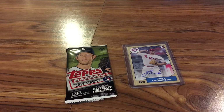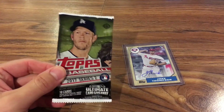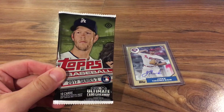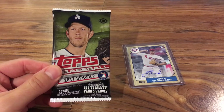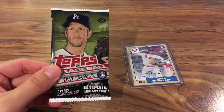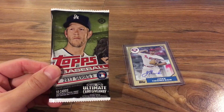Hey everybody, RedsFan1979 here with a special pack preview. I got lucky and got in a little early — went to my local hobby shop and picked up a pack of Topps Series 2 2017. It officially comes out tomorrow. I just bought one pack out of the 36 packs in the box.